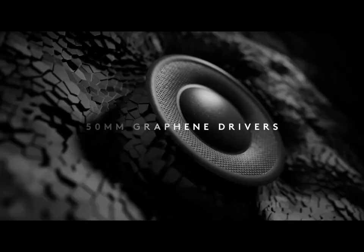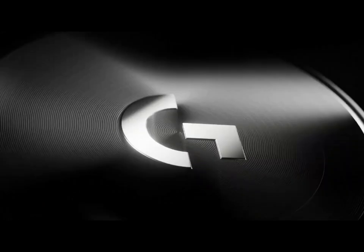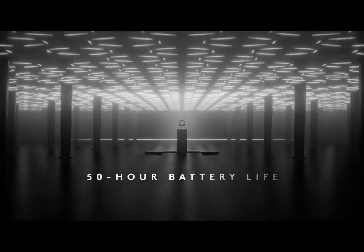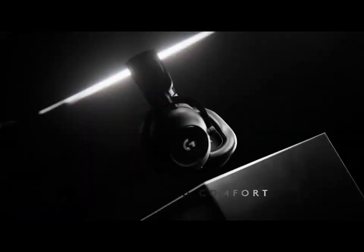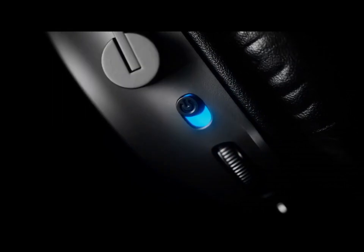Number 1. Astro A50 Wireless. The Astro A50 Wireless gaming headphones redefine audio excellence in the world of gaming. Renowned for their immersive sound quality, these headphones deliver an unparalleled gaming experience. Equipped with cutting-edge Dolby audio technology, the A50s offer precise 3D-like spatial audio, allowing you to pinpoint the exact location of in-game sounds with astonishing clarity. Comfort is paramount during extended gaming sessions, and the A50s excel in this regard — plush memory foam ear cushions and a lightweight design ensure hours of uninterrupted gameplay without fatigue. The adjustable headband guarantees a secure and customizable fit.